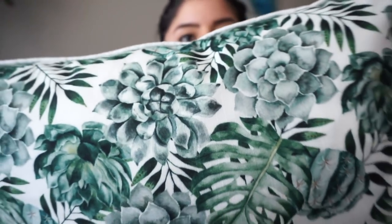Anyway, from Ross I got this succulent pillow — it's like a long pillow, I'm gonna put it on my couch. It was $8.99. It just has a bunch of succulents and it's really detailed with shading and all that stuff. I thought it was cute — I really love succulents.